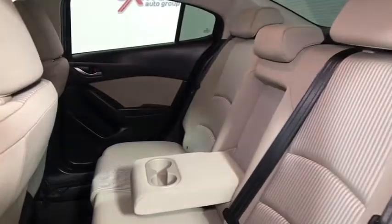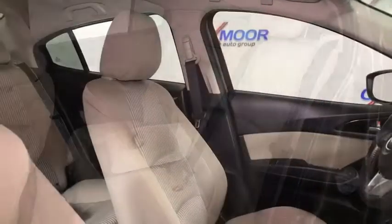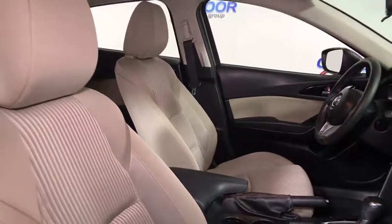Front reading lamp, driver vanity mirror, tilt steering wheel, front bucket seats, passenger vanity mirror. Take this vehicle for a spin and see why so many shoppers are now proud owners.